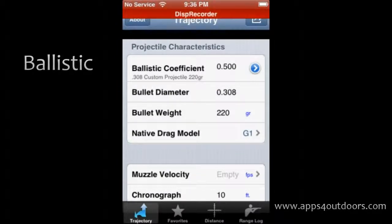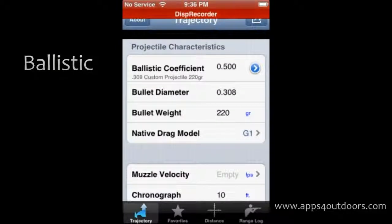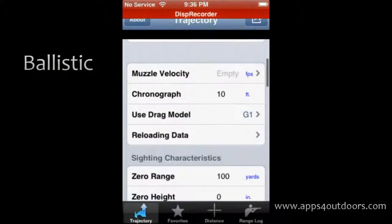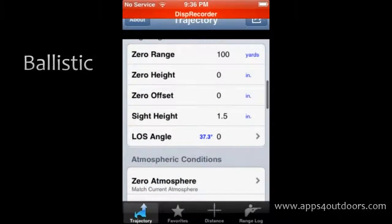We're going to go into the trajectory section right here, and everything from projectile characteristics, coefficient, diameter, weight, and velocity is covered.